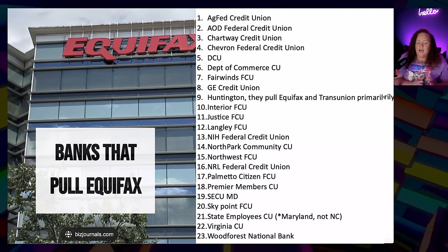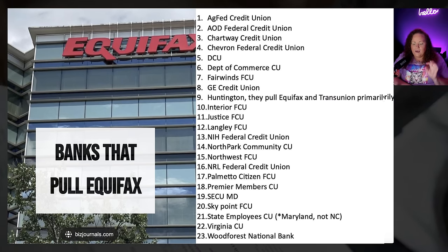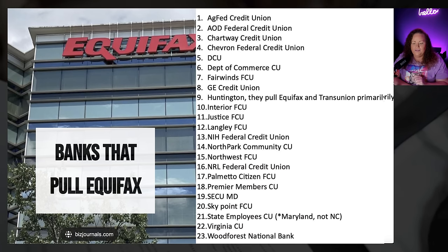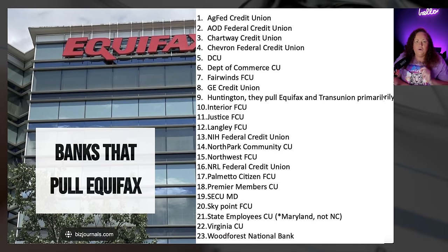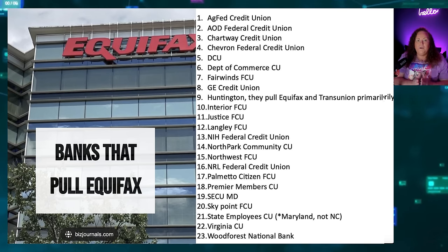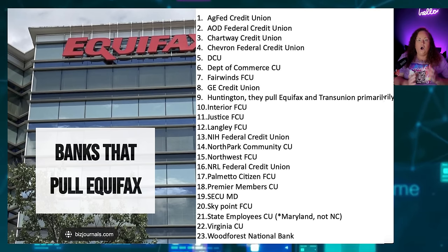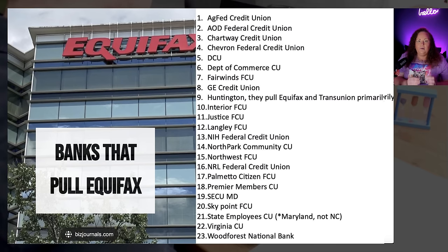I'm going to get into all of the top banks that pull from Equifax. As you can see on this list coming up in part two, I've got 23 banks — most of these are credit unions that pull from Equifax. So if you are someone looking for banks that pull either Equifax, TransUnion, or Experian, make sure to watch part two, where we're talking about nothing but grade A trade lines. It's all about data points and adding comparable credit that looks good on paper.